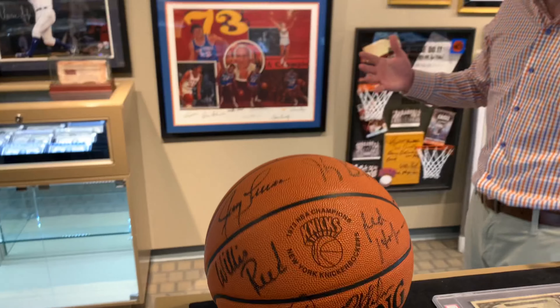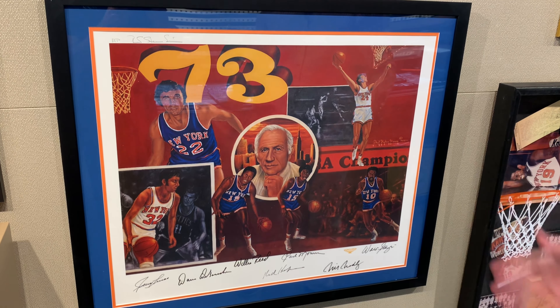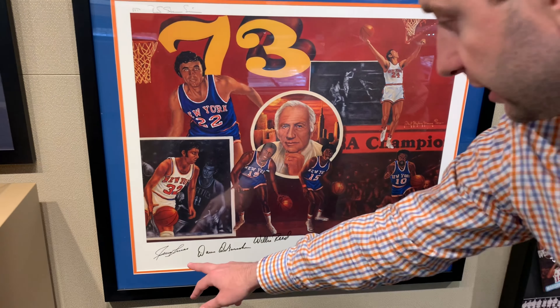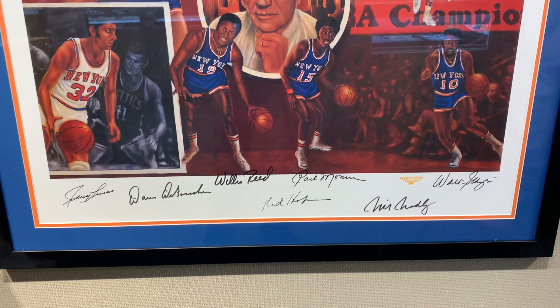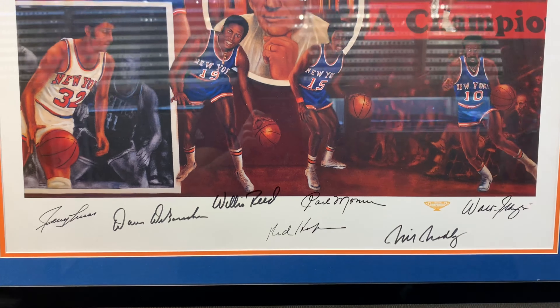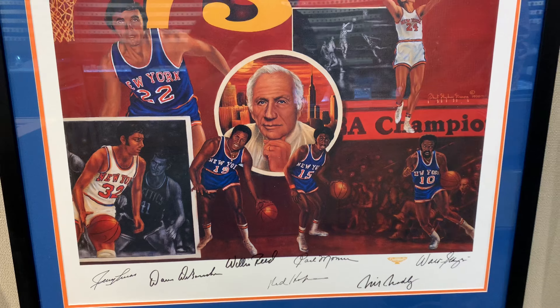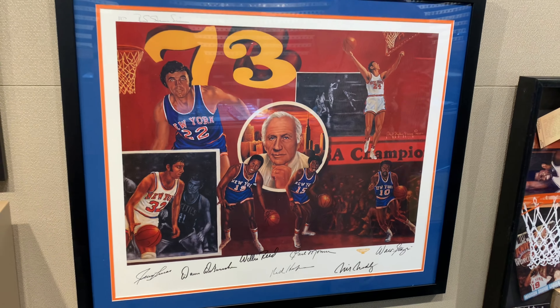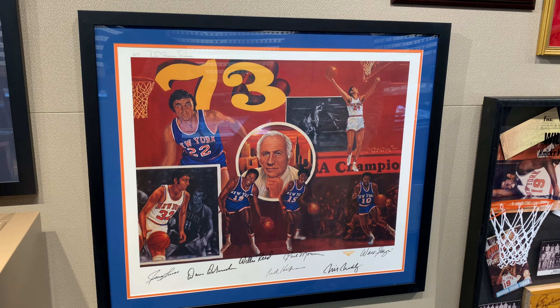I also have two more pieces to show you on the walls here. We have a lithograph with the signatures of Jerry Lucas, Dave DeBusschere, Willis Reed, Coach Red Holtzman, Earl the Pearl Monroe, Bill Bradley, and Walt Frazier. Those are all excellent signatures — all super high grade, mint condition. And the piece itself is a nice, high-quality lithograph as well.